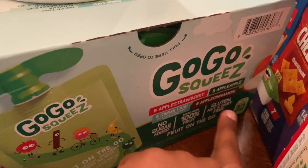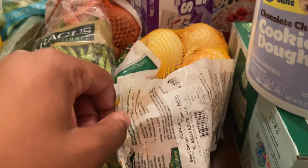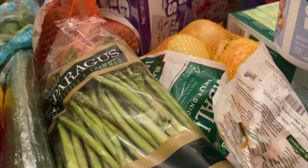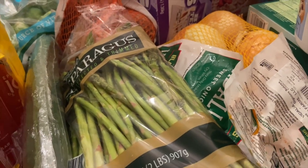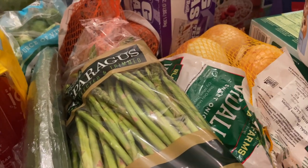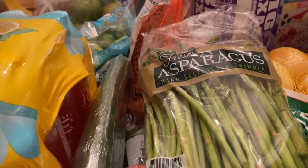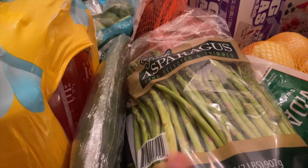I also picked up a variety pack of GoGo Squeeze — strawberry apple, apple cinnamon, and give me five flavors. We all love it, including the baby who just turned one. He eats everything now and loves applesauce, and these are super convenient to drop in the diaper bag or my purse for snacking on the go. I also got some Vidalia onions — I always have onions on hand since I love cooking with sweet onions. We might try making onion rings this week.